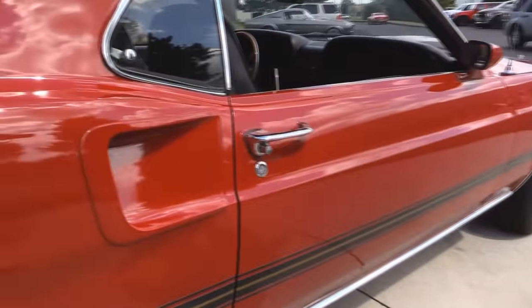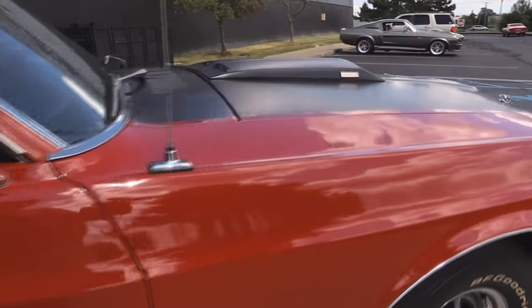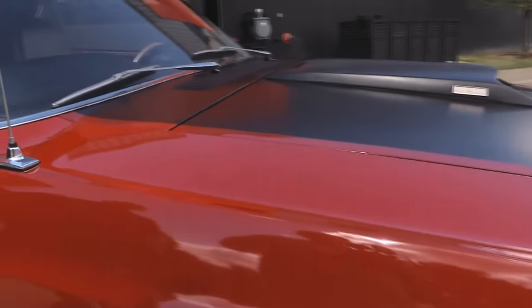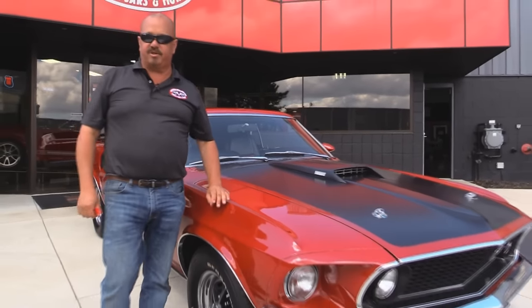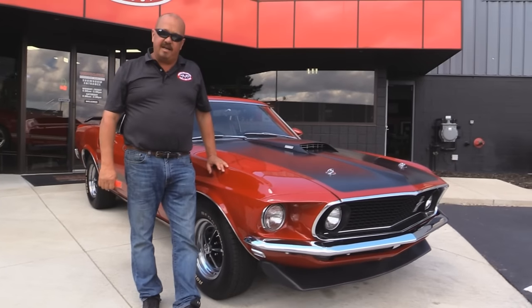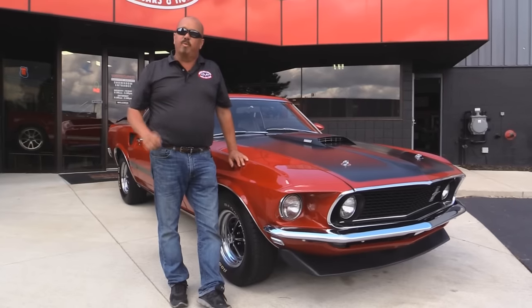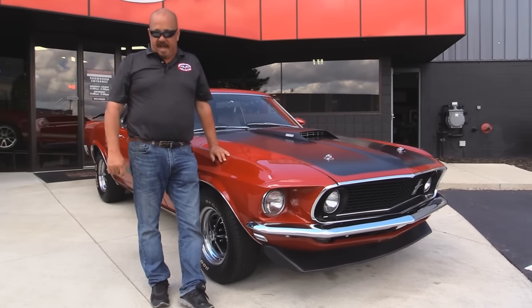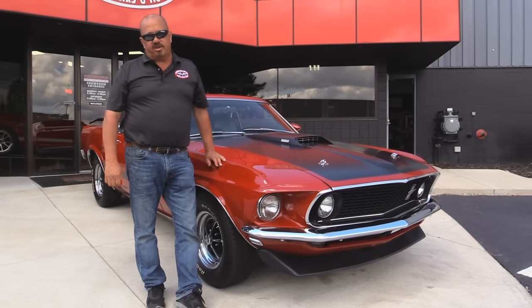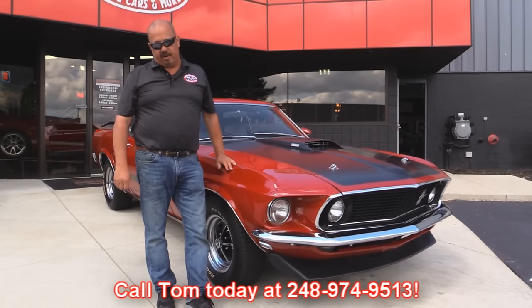At Vanguard Motor Sales we're not consignment dealers. That means we spend the time to check them out before we buy them. We own all of our inventory. We have over 180 cars in stock and we own each and every one of them. When we get them back here to our shop we run them through an inspection process that helps Tom answer all your questions when you call at 248-974-9513.